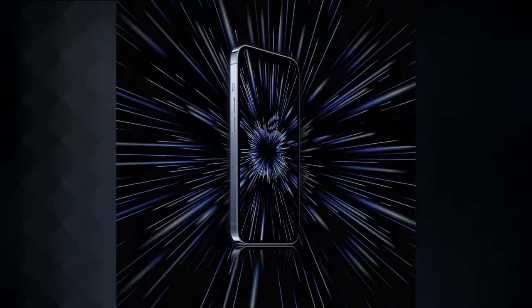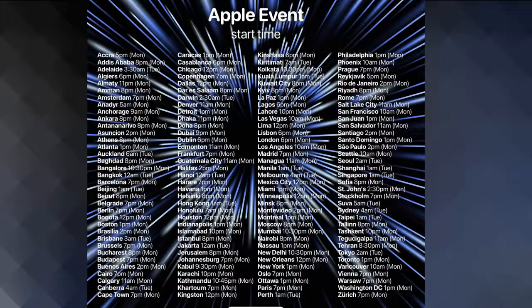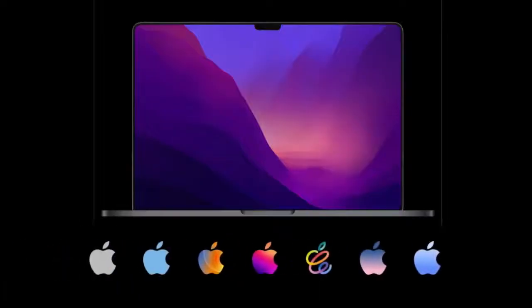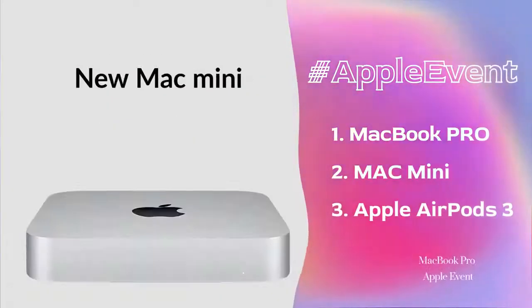Hey guys, welcome back to my channel. Apple has scheduled the Apple event on October 18th. In this Apple event, Apple will introduce three new products: the MacBook Pro, Mac mini, and AirPods 3.